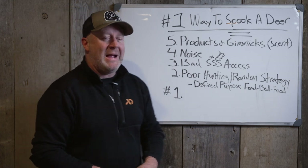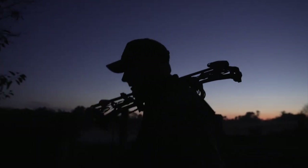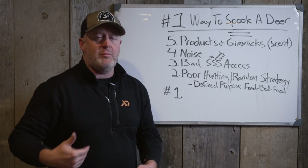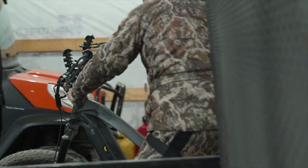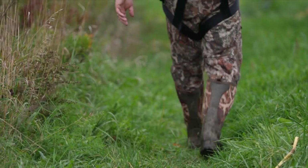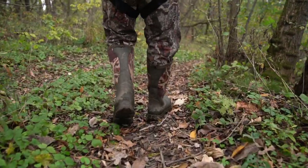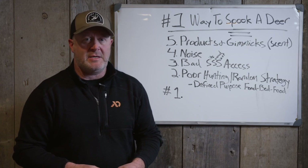Number three: bad access. What I mean is you're going through a food source in the morning to get to a bedding area, or through a bedding area in the afternoon to get to your stand, or out through a food source after dark and spooking deer on it. You're basically not controlling your sight, sound, or scent when accessing and departing your land. You need to move through your land like a predator — keeping sight, sound, and scent all controlled.